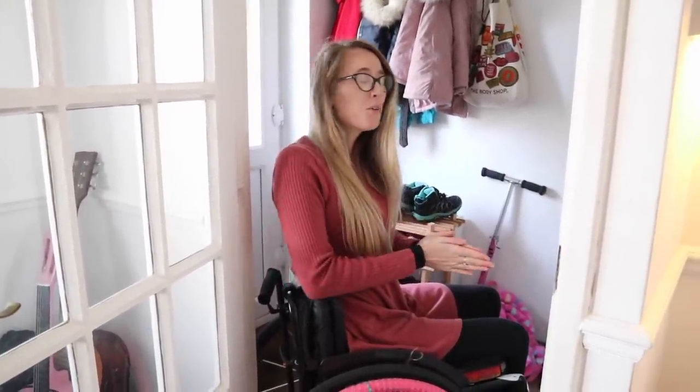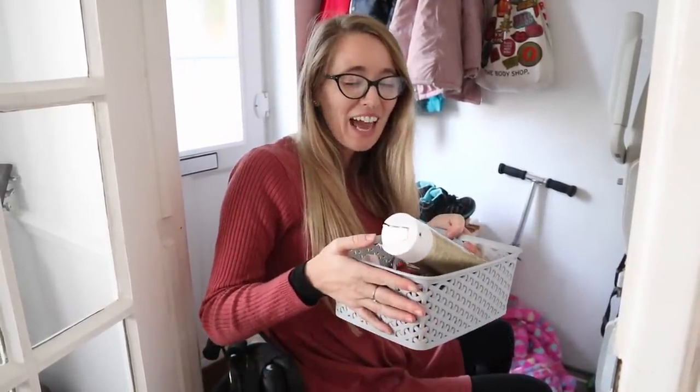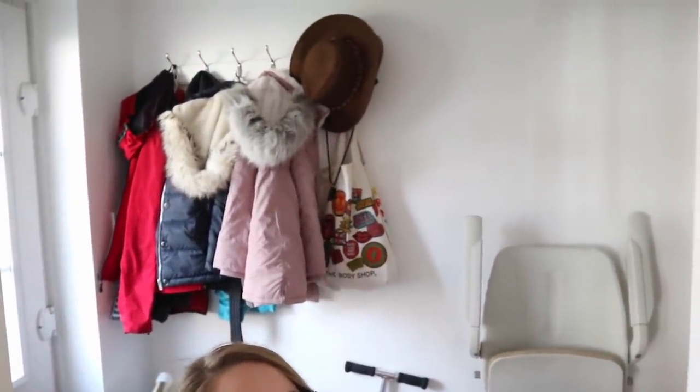So here we are at the entrance hall — we have our shoe rack. Remember I was talking about baskets? This is where Daisy keeps all of her hair accessories so she can find them in the morning and do her hair before school — there's nothing worse than 'where's my hairbrush, where's my hair bands?' So they're all kept in this basket. Our coat rack up there I can't actually reach, but good old Sean puts my coat up there when I need him to.